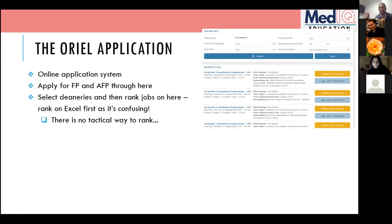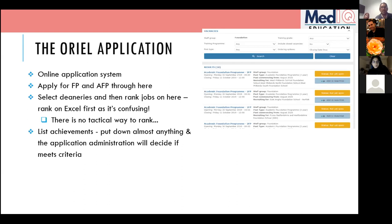You don't need your Oriel login to look at the jobs — they're already on the deanery websites. A useful approach is to take the job list from the deanery website, put it on an Excel sheet, then start deleting jobs you won't apply for and ranking the rest. There's no tactical way to rank — rank based purely on what you want and what your preference is.